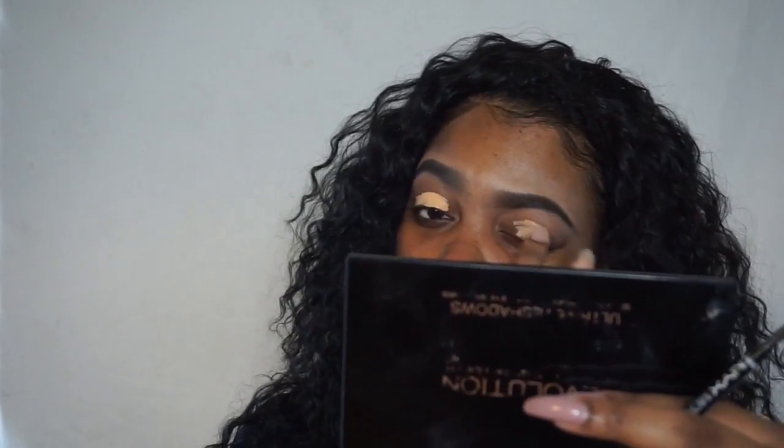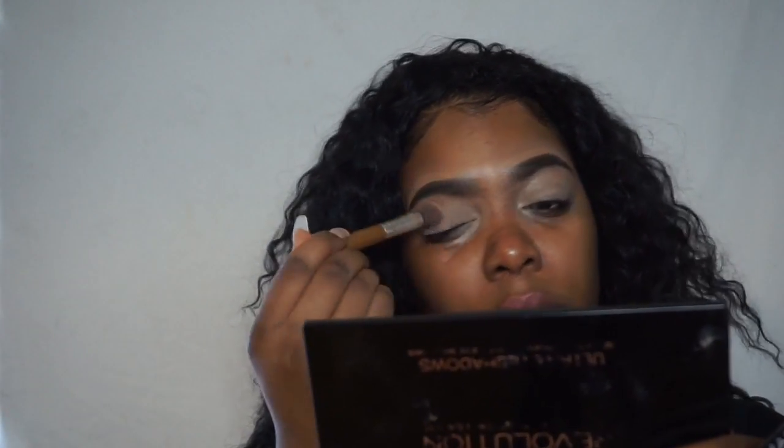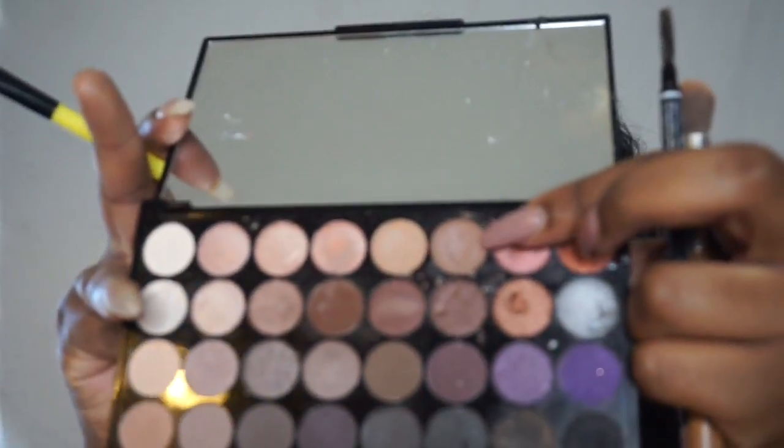I'm going to blend it out with a fluffy blending brush. Next we're going to go into eyeshadow. I'm using that same concealer as a primer for my eyeshadow and I'm going to set it with translucent powder.